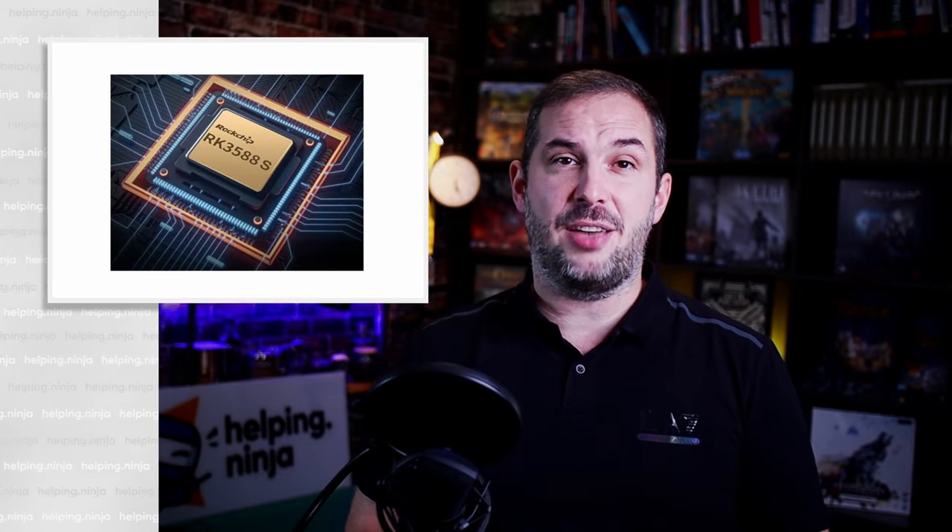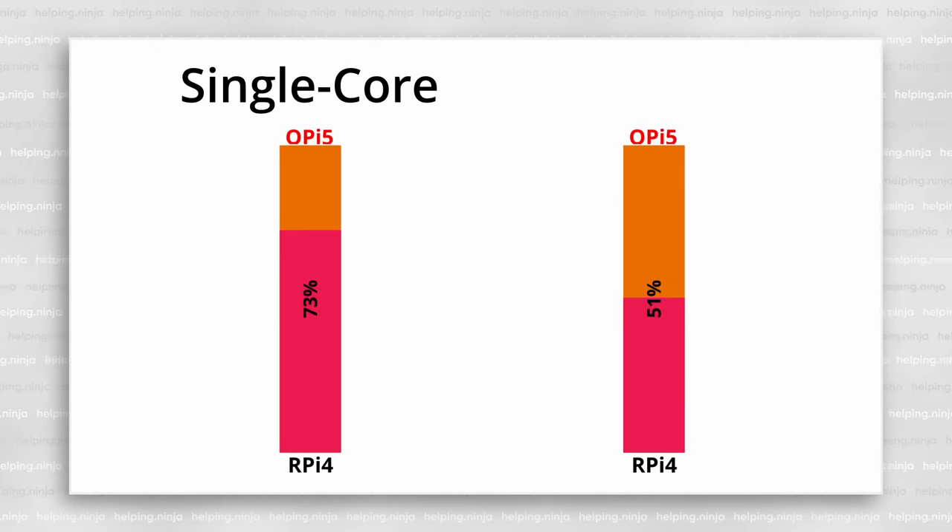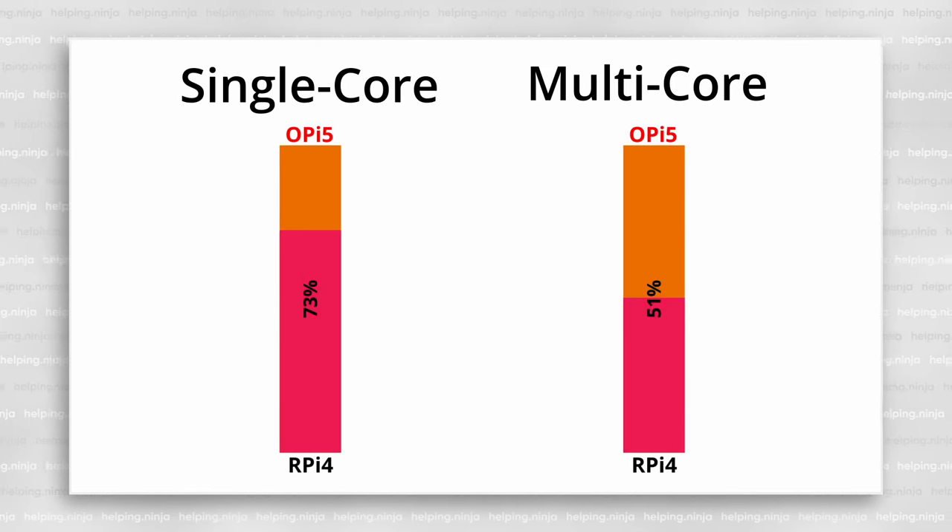CPU. The Orange Pi 5 is powered by an octa-core RK3588S SoC, while the Raspberry Pi 4 is powered by a quad-core Broadcom BCM2711 SoC. I've benchmarked both of these chips and as a rule of thumb, the Orange Pi 5's chip is significantly faster than Raspberry's Broadcom in both single-core and multi-core performance. It's even more apparent in multi-core performance, where it's two times faster.